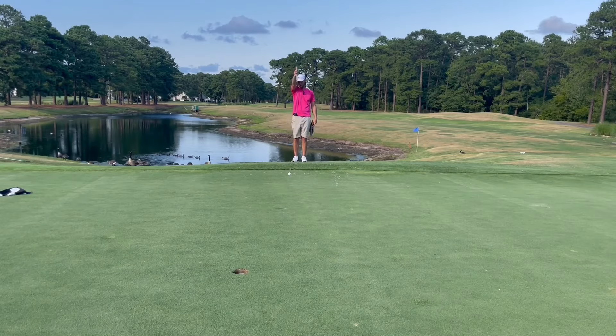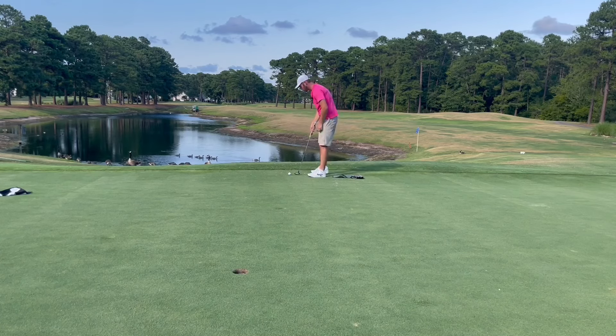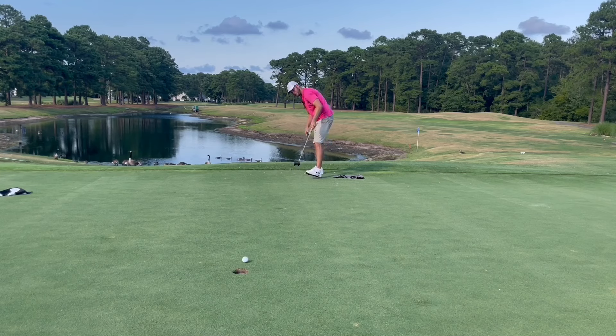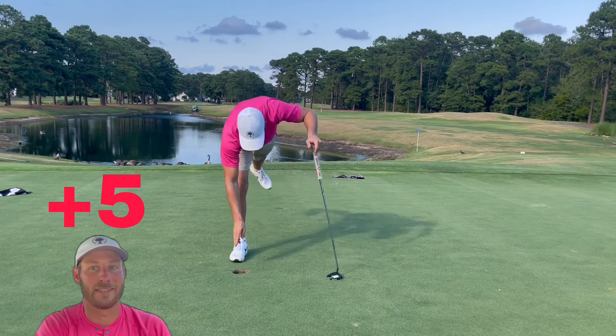This is our easiest, best look for birdie all day — about 15 feet, a little right to left. Let's knock it home. Yes! Said I want it, got it. That's big — back to five over.